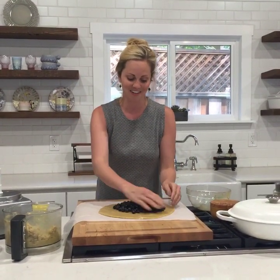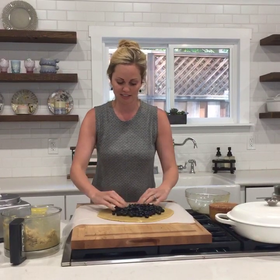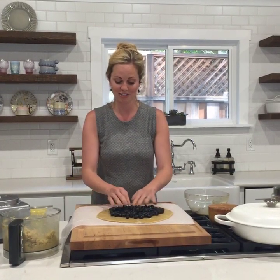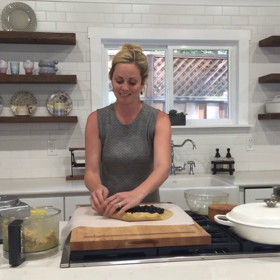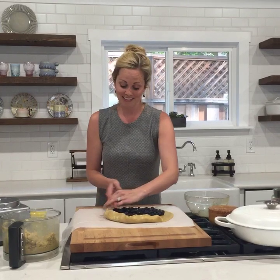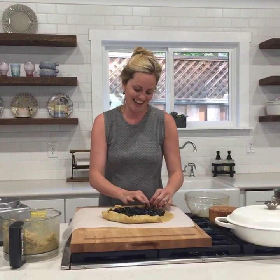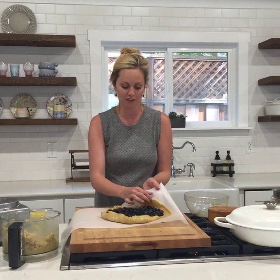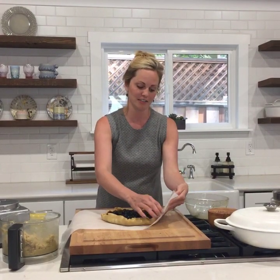I just dumped all the blueberries out into a big mound. I'm going to spread them so there's just a couple inches of dough around the edge, and then for a galette, all you do is just pull the dough up over it and kind of pinch as you go so that if there are any cracked pieces it holds together. You just lift it and go around and make it look really rustic, which is the greatest part. If it's sticking at all to the parchment, just lift the parchment and it'll help it fall down onto the blueberries.